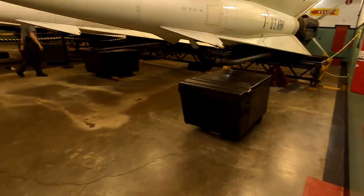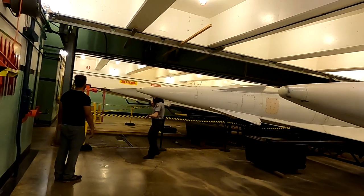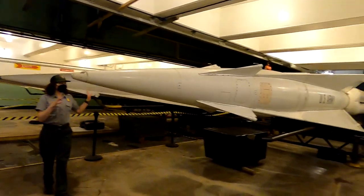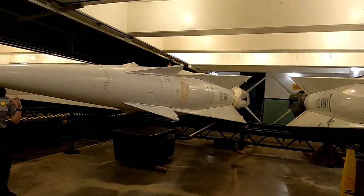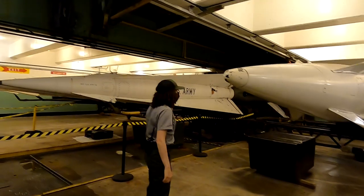This is the A pit — this was where six Nike Hercules missiles were stored. As you can see, we have six on display here. On an active site, they wouldn't leave one on the elevator. They'd actually have three and three.